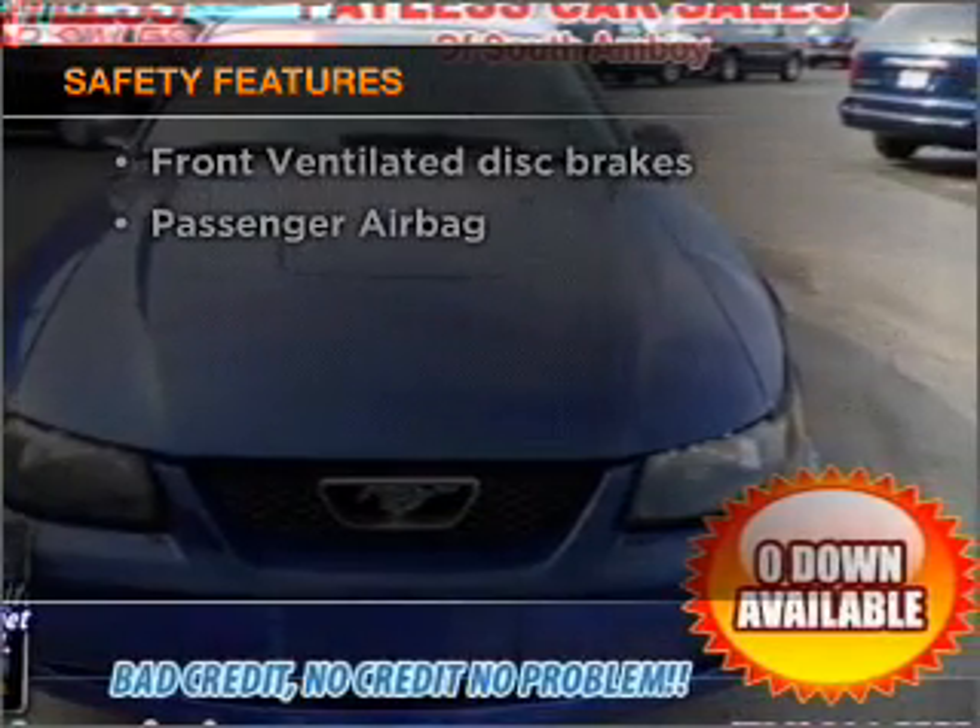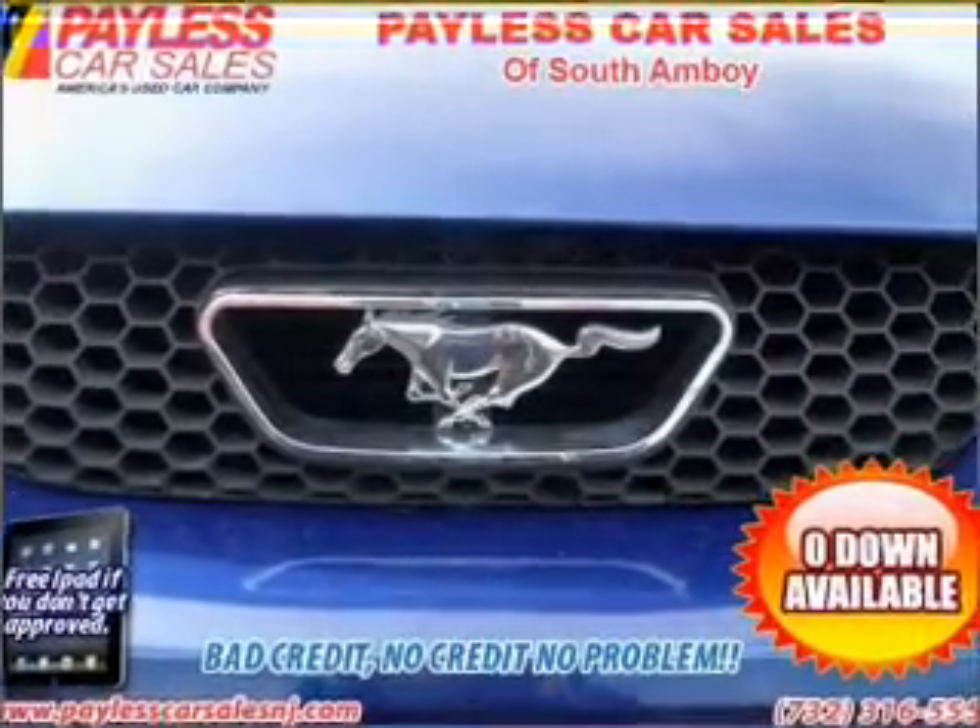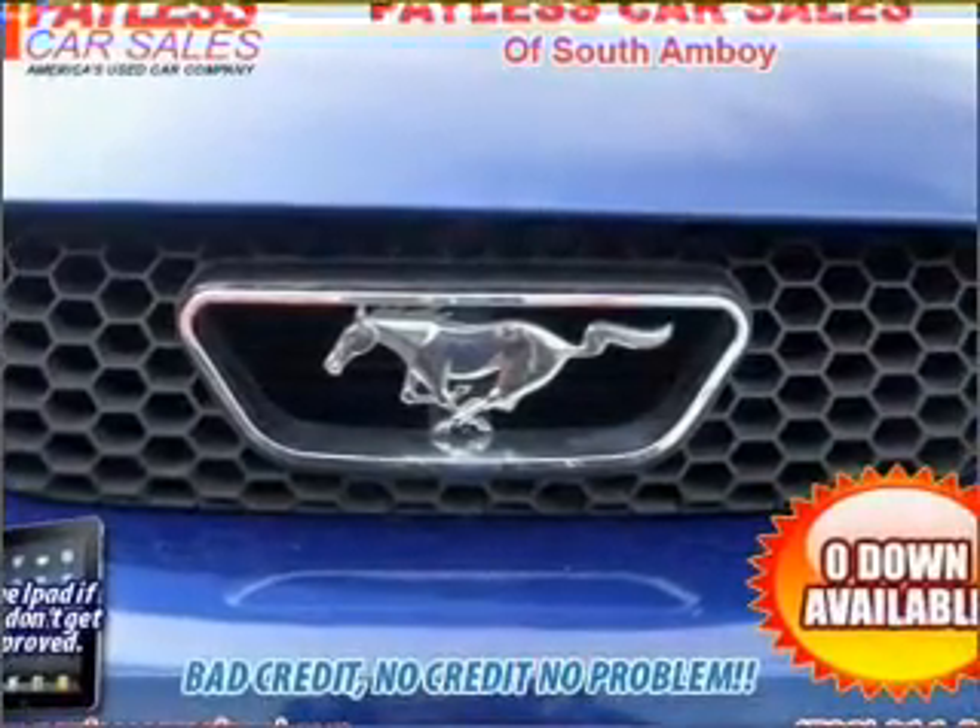If safety is a high priority, rest assured knowing that top safety components are included: front ventilated disc brakes and a passenger airbag. Call today to schedule a test drive.